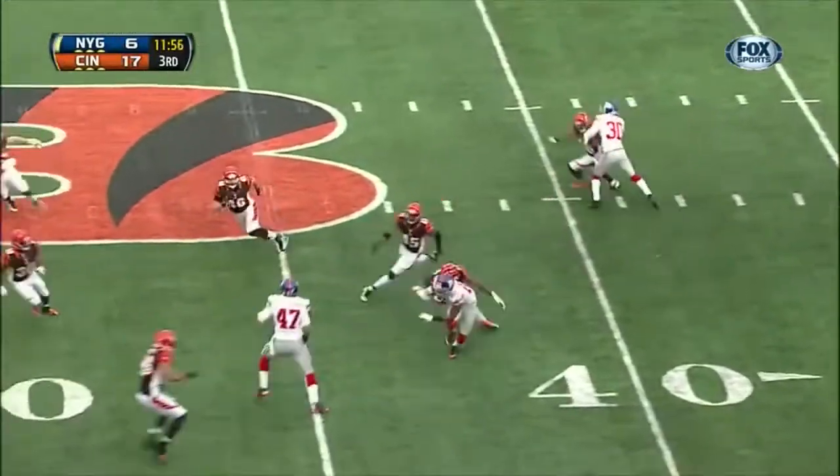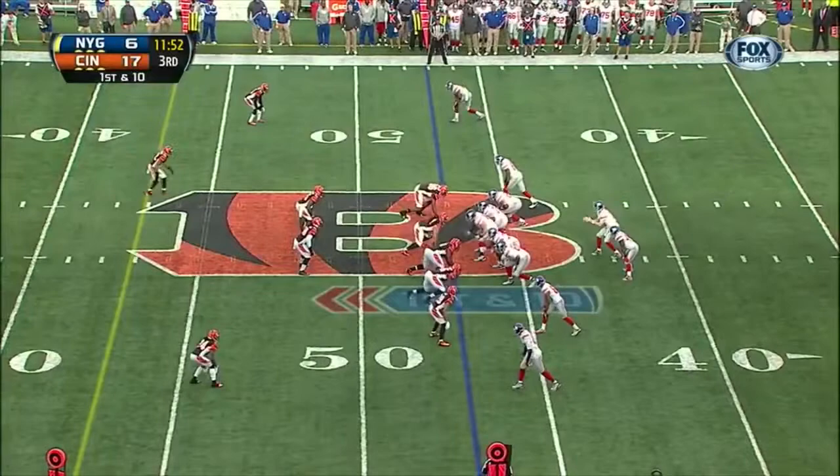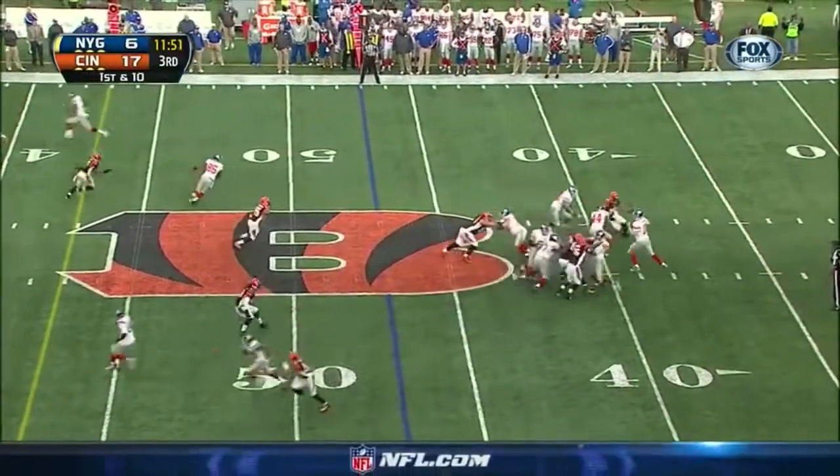It's Reuben Randle — makes a move to the right and a good return by Randle. Good field position here, beginning this drive from their own 47.